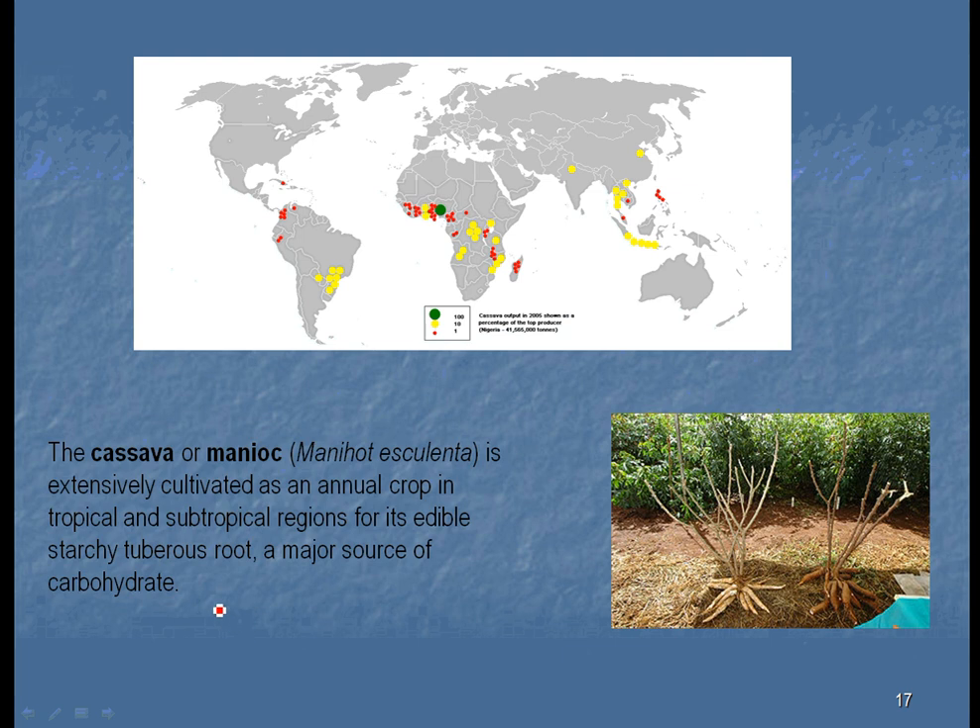The next starch is something called the cassava or the manioc. You might recognize this as what's seen in tapioca pudding. This map shows where in the world it was extensively cultivated and where it is a major source of carbohydrates and starches. You can see this big root structure where they store all the starches — all the food as needed.